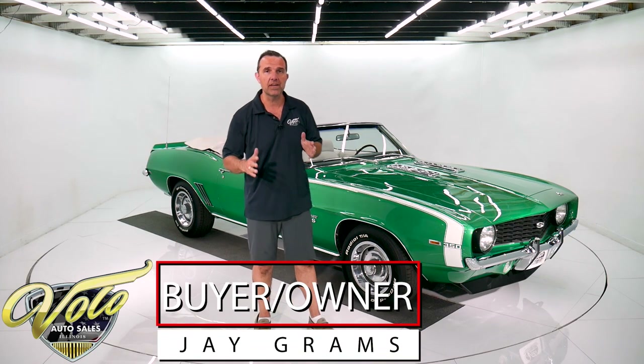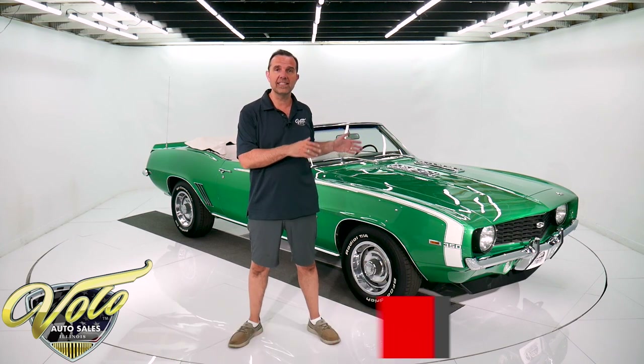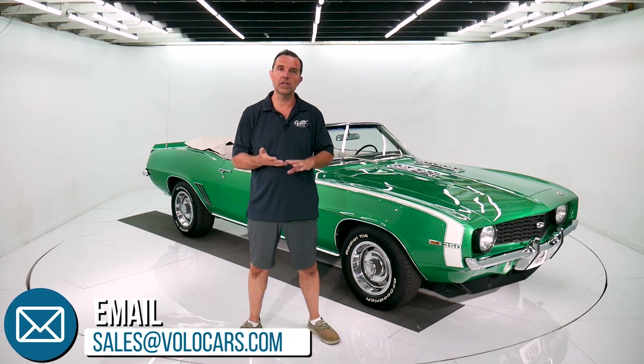I'm Jay Grahams. We're here at the Volo Auto Museum. Go to volocars.com to get the pricing and all the specs on this car and a few hundred others, all for sale. You'll also find shipping and financing on there, and I have a staff of people that can help you with all your questions and whatever you need done to get this car in your driveway.